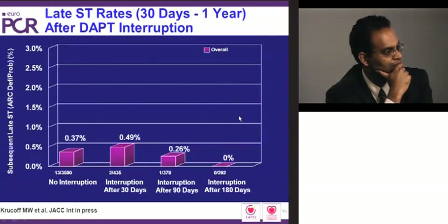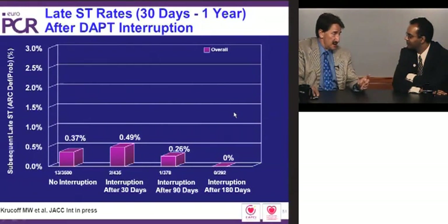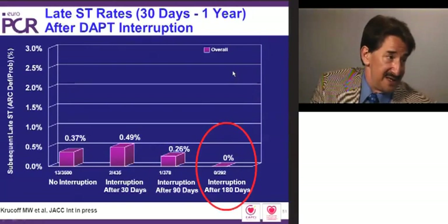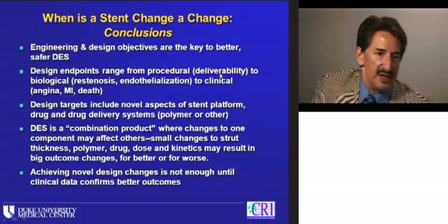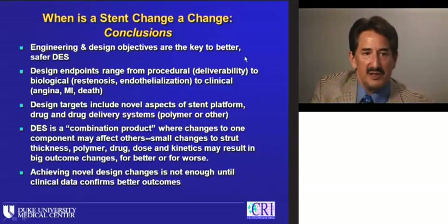As the FDA prospectively asked us to look at real-world safety in these patients, overall, interruption of dual antiplatelet therapy after six months shows no stent thromboses. Is this proof that everybody heals? Of course not. Is this proof we can drop to six months of dual antiplatelet therapy? No. But it is a suggestion that we're on the right track, and that this is a combination product that, for patient care, is different in the second generation than the first.